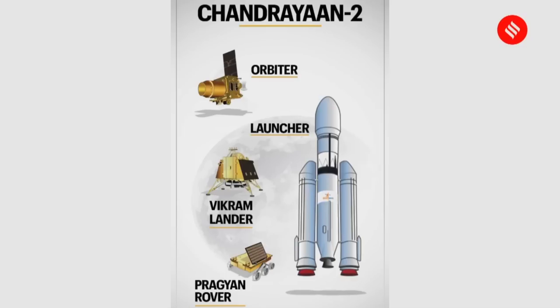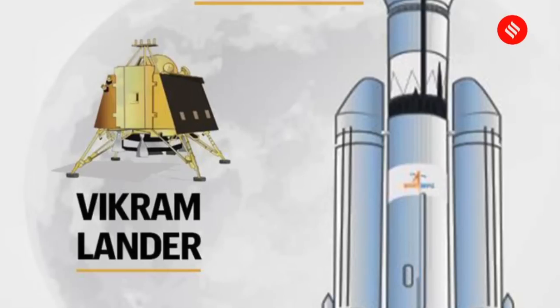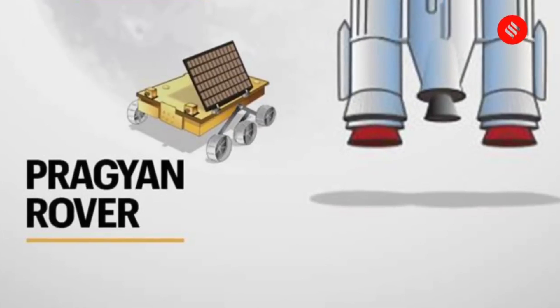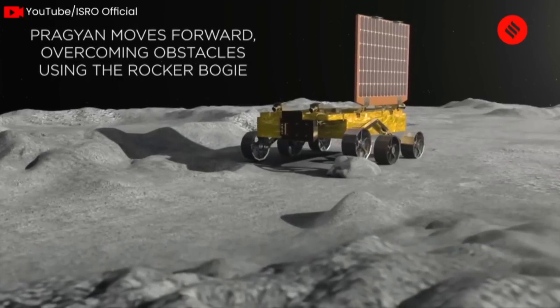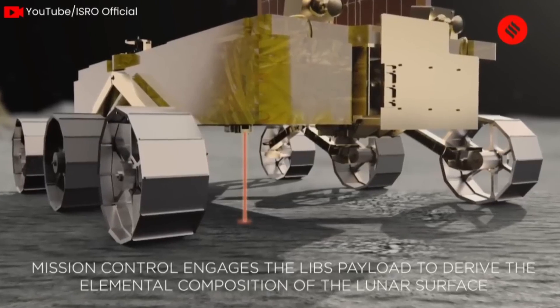With the second mission, Chandrayaan-2, we wanted to do one step better. Apart from an orbiter, we also had a lander and a rover. The lander makes the landing on the moon's surface and remains stationary. Within the lander, there is another instrument called the rover, which can come out, climb down, and move around on the moon's surface at a very slow speed — maybe a snail's pace, a few centimeters per hour. As it moves around, it collects data and transmits it back to the lander, then to the orbiter, and back to Earth.